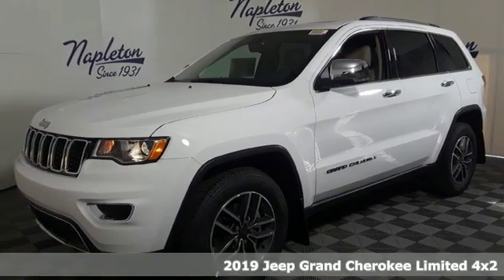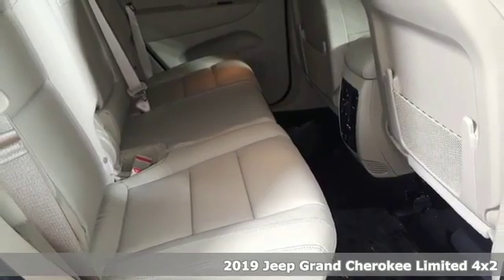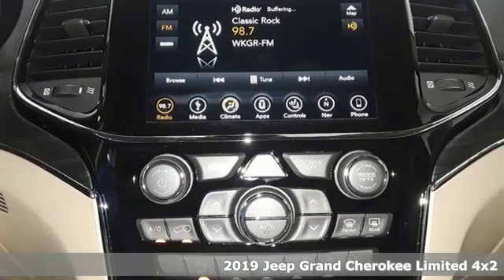It's a new 2019 Jeep Grand Cherokee, forged from capability, bathed in luxury. This Grand Cherokee elevates your adventures.